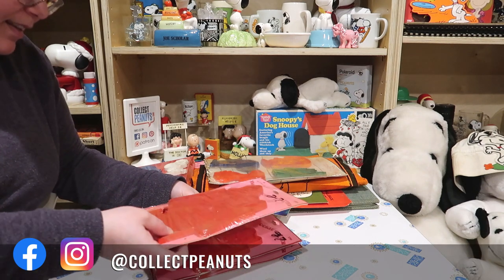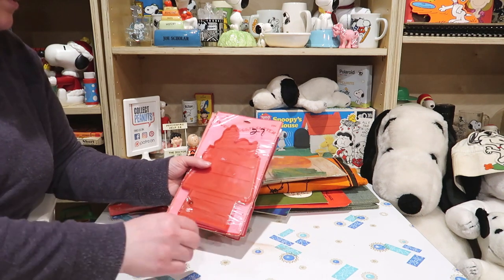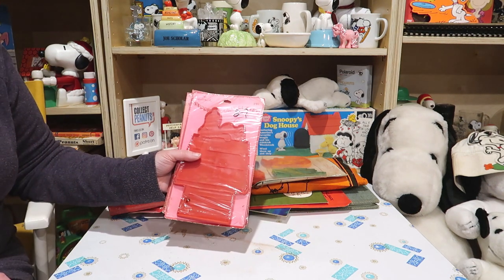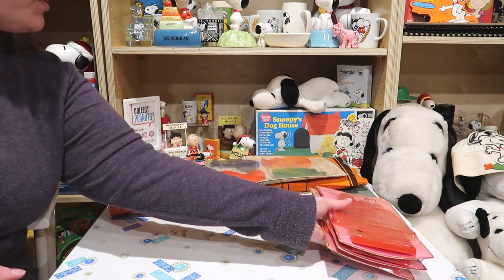I wonder if she was able to get these on clearance, since they say 27 cents at the top. Can you imagine just paying $0.27 for these? Even the original price is $0.75 — doesn't seem too bad.